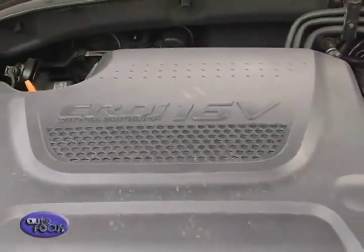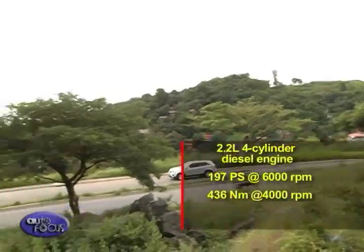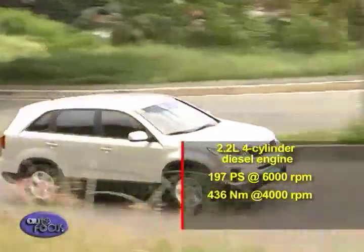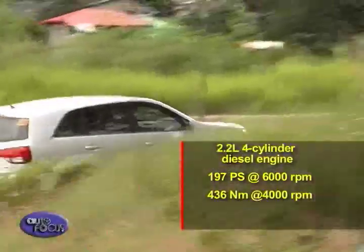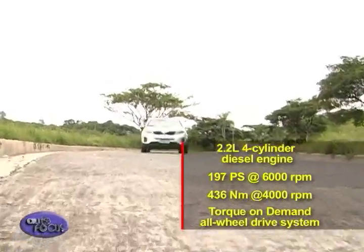If the engine is to be considered the heart of any vehicle, it's safe to assume that the new Sorento has a powerful ticker beneath its sculpted hood. The 2.2-liter four-cylinder diesel engine produces a smooth 197 horsepower and a stout 436 Nm of torque. Power is routed to either the front wheels or to all fours using an enhanced-torque, on-demand all-wheel drive system that seamlessly directs power to the tire with the most traction.